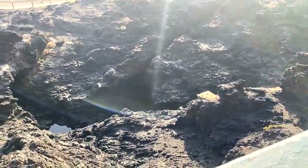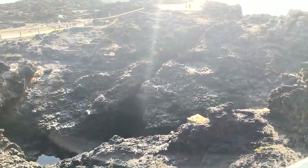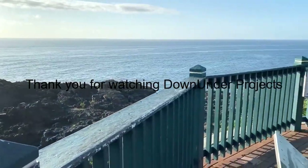This is known as the blowhole in Kiama. On a good day it spurts water up almost as high as that lighthouse in the background.